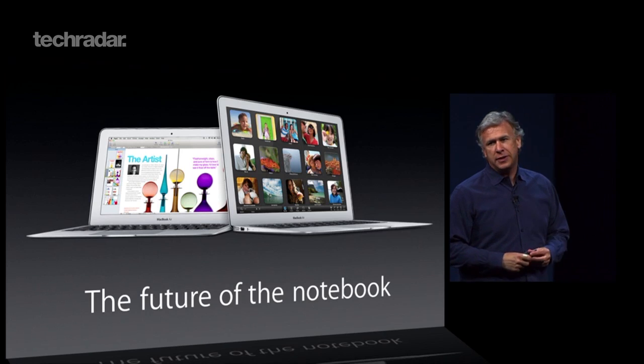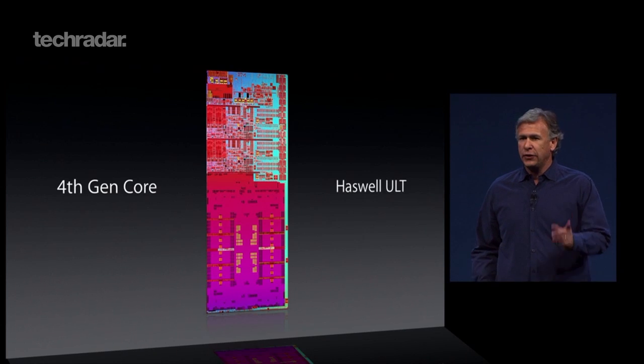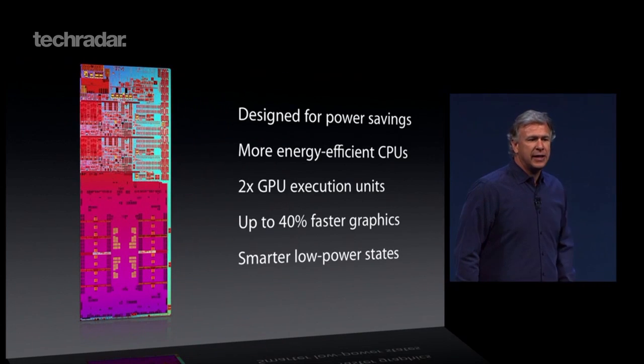An updated MacBook Air is also joining Apple's product line-up. The new device promises an all-day battery life and is built on the new Intel Haswell chip, which is being designed with energy efficiency in mind.